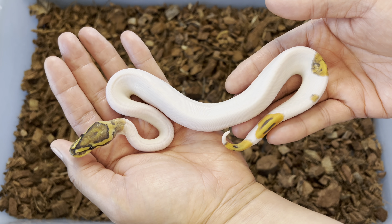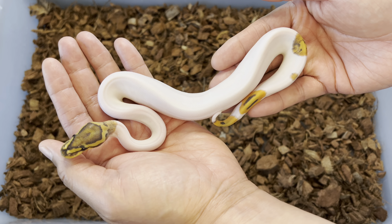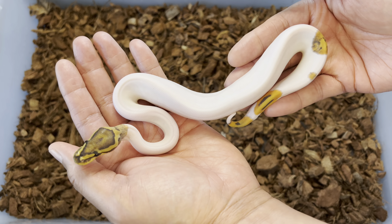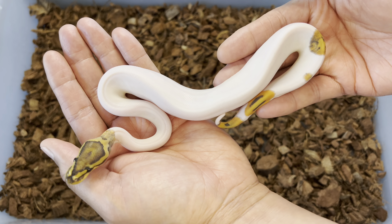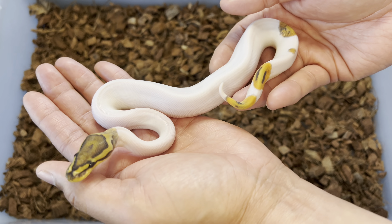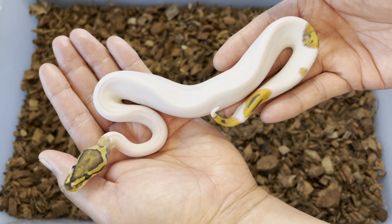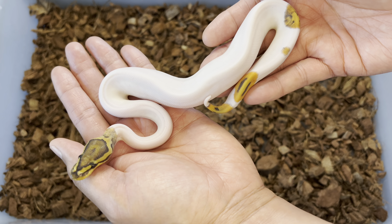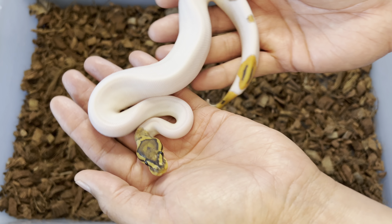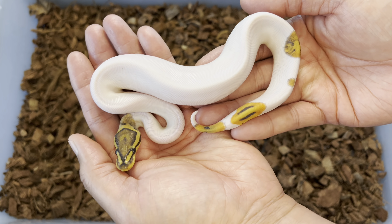If you're interested in any of these snakes, message me through Instagram. I'm going to be working on Morph Market in the coming days — it's not up yet but it will be. If you want to wait till they're up there, go for it, but if you want to jump in early before everybody else, hit me up on Instagram. I've got some bangers here, so I hope you stay tuned for the rest of the snakes available.